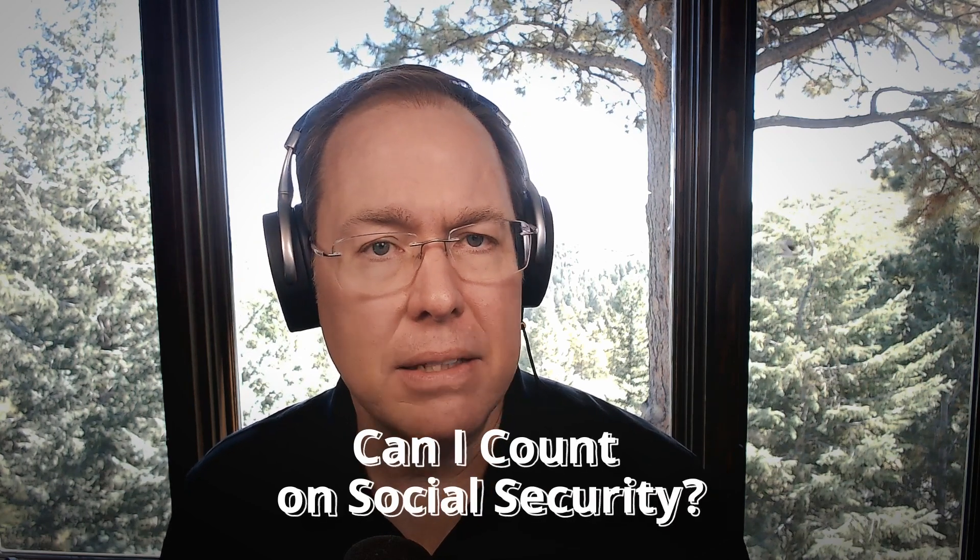This is Colin Richards. I'm president and founder of Lord & Richards. And once again, we're talking in this particular episode on a series called Can I Count on Social Security?